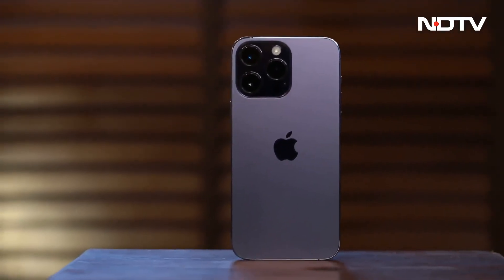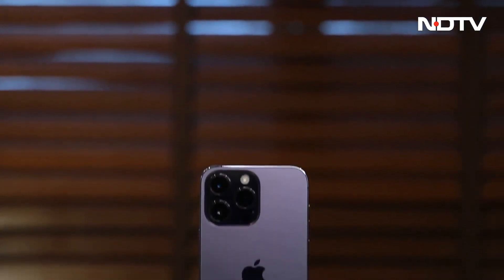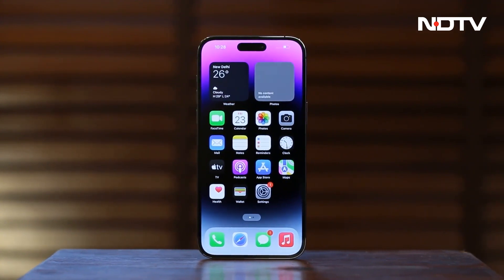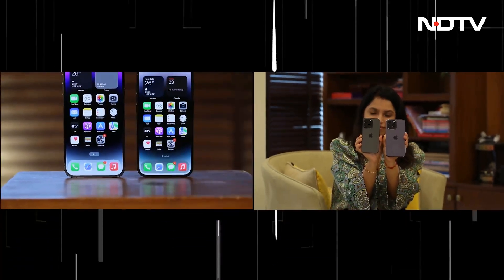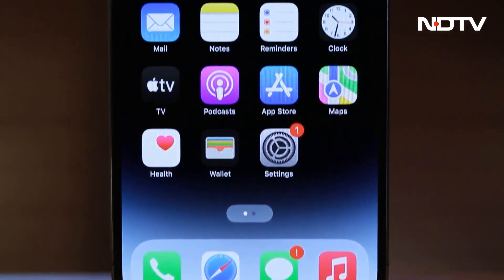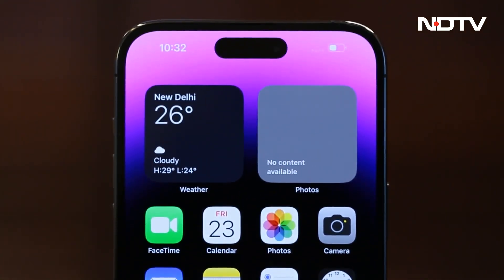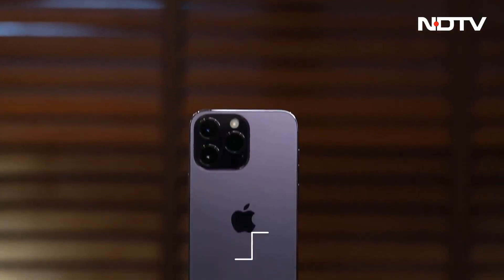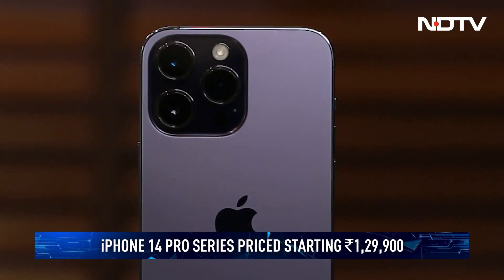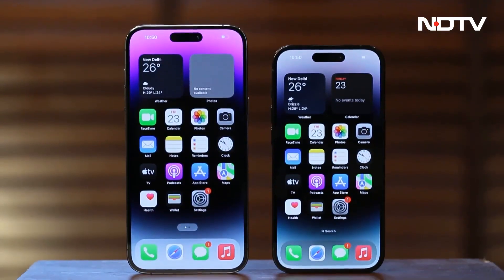Like every iPhone before it, the iPhone 14 Pro is an exercise in restraint and deliberation. With each passing year, it is still becoming harder to say it is the best phone in the market — but that's not bad. Competition is good. However, Apple's diametrically different approach of thoughtfulness and feature addition only when it's ready for prime time makes the phone stand out against cutting-edge Android devices. Priced at Rs. 1,29,900 and above, the iPhone 14 Pro phones are pricey, but you can't put a price on luxury and elegance — and that's exactly what you get here.